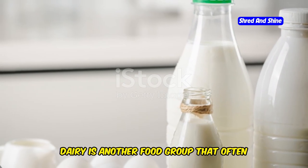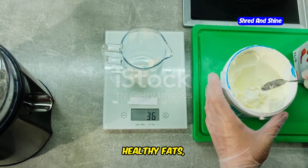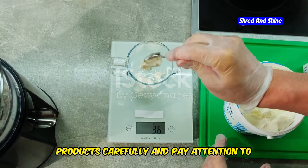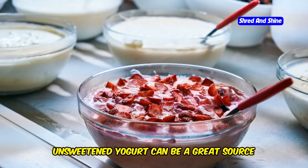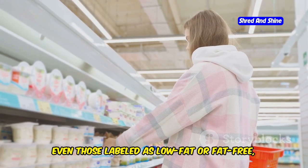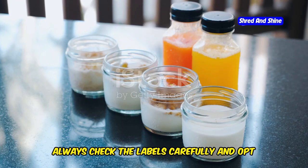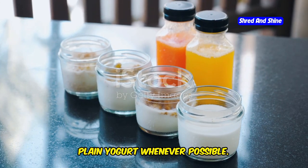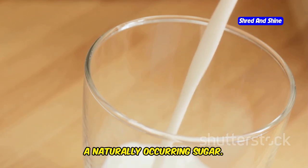Dairy is another food group that often causes confusion on keto. While full-fat dairy can be a source of healthy fats, it's crucial to choose your dairy products carefully and pay attention to serving sizes. Let's start with yogurt. Plain, unsweetened yogurt can be a great source of probiotics and protein, but many yogurts — even those labeled as low-fat or fat-free — are loaded with added sugar. Always check the labels carefully and opt for full-fat, plain yogurt whenever possible. Milk is another tricky one; even unsweetened milk contains lactose, a naturally occurring sugar.